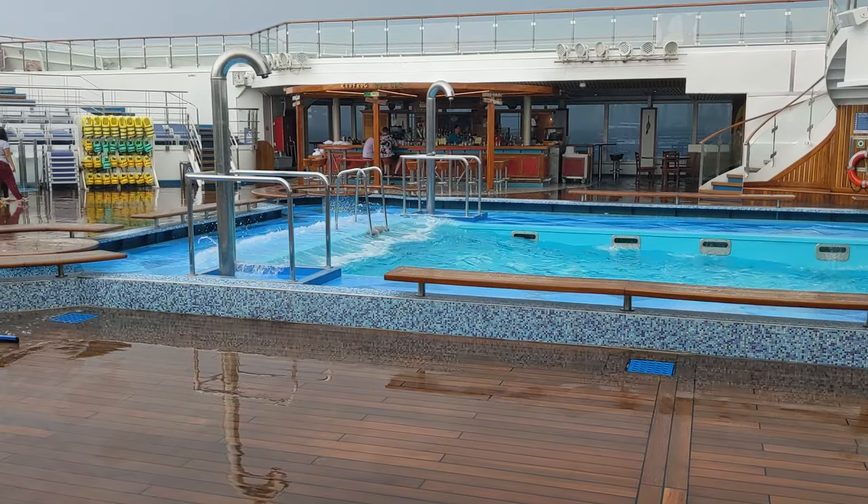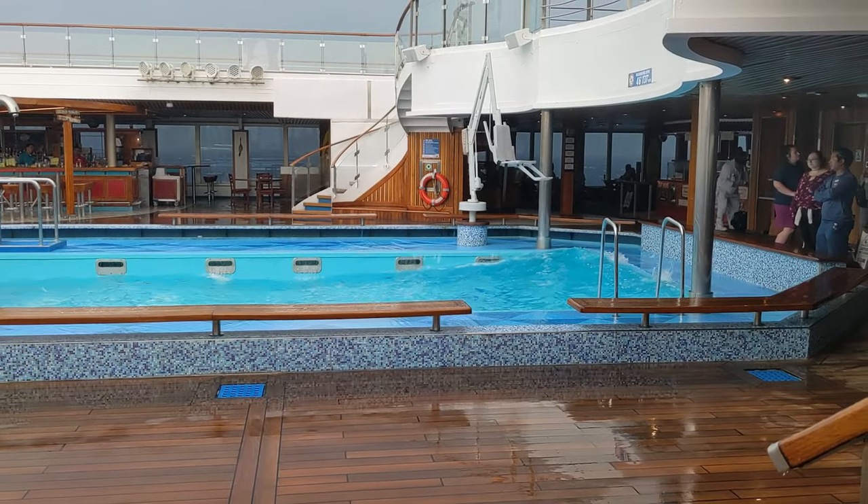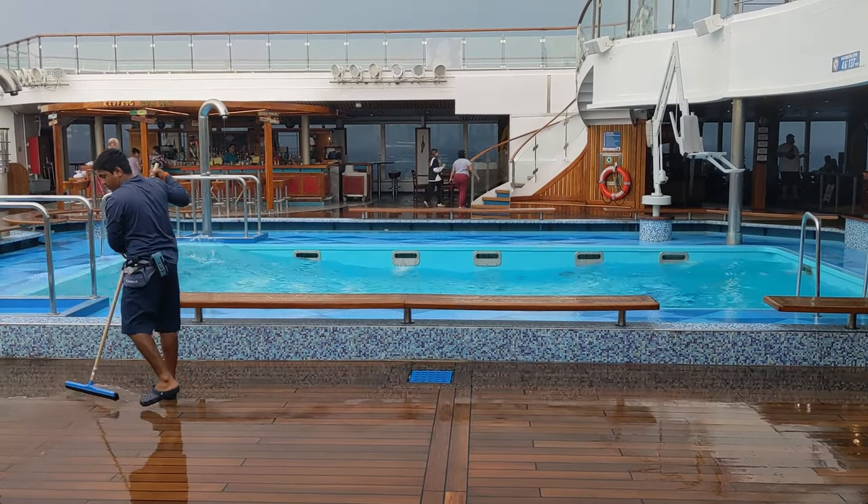We were supposed to go to Princess Cay today — Carnival's private island. It's sort of their answer to Perfect Day CocoCay, though as I understand it's nowhere near as elaborate. Regardless, that was supposed to be today and we are not going there. To get to the island you have to take a shuttle, and these waves made it very unsafe for the shuttle to travel. So they've decided we're just going to make today a sea day. And then tomorrow we're going to go to Freeport, Bahamas. Freeport was not on our agenda originally, but they're giving us a day there to make up for this unexpected sea day.